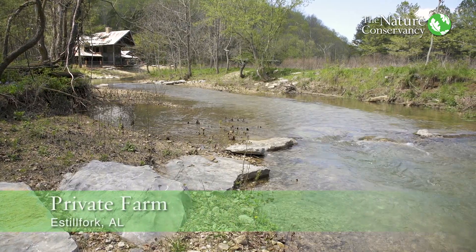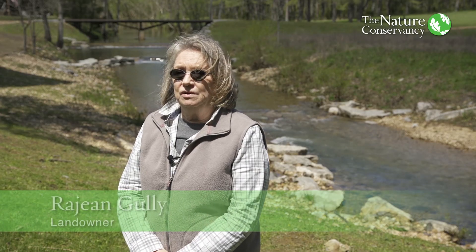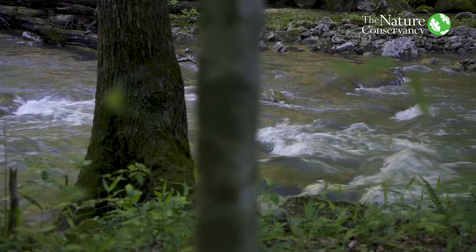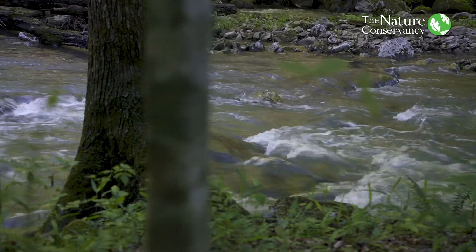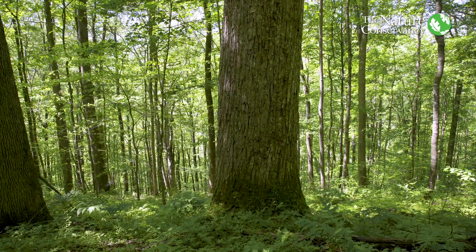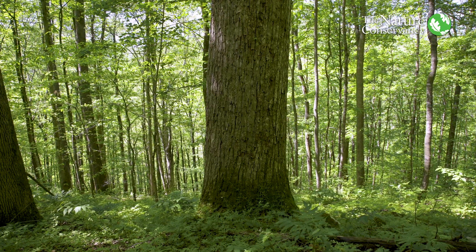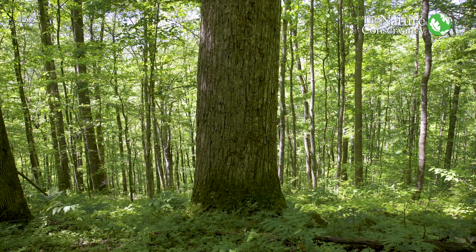We were trying to figure out whether or not to do a conservation easement here. The Nature Conservancy has been great, just helping me learn what to do and how to do it. There's also a good tax incentive. I want the woods left the way they are, and now I've got someone to back me on that. This conservation easement will preserve this property forever as an old growth forest, and it just makes you feel good to do something like that.